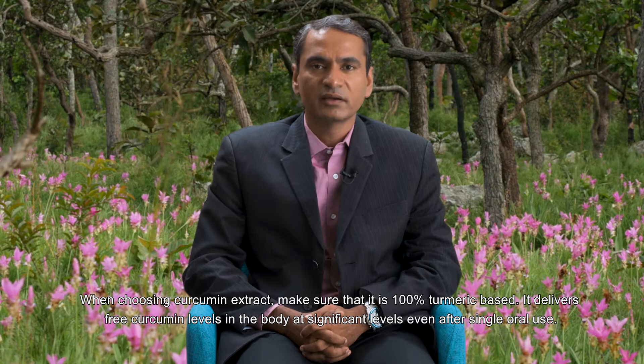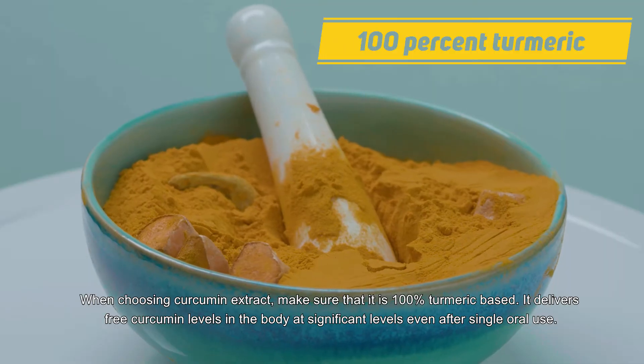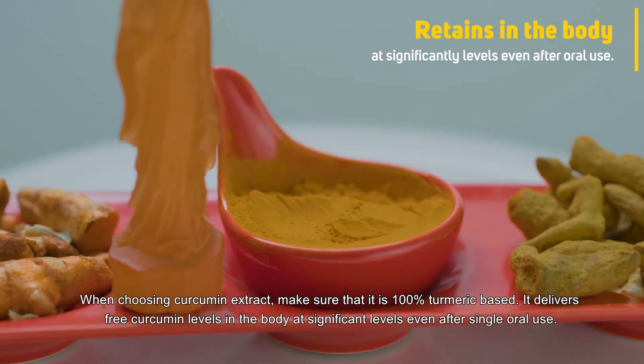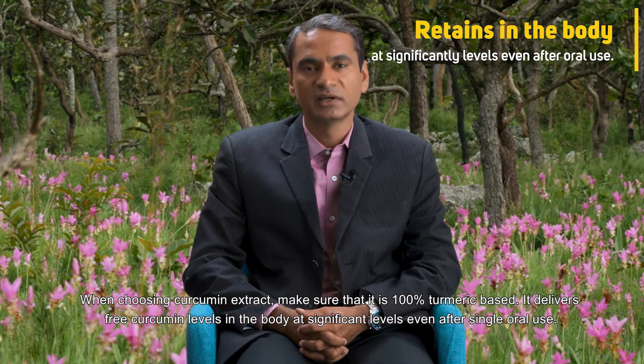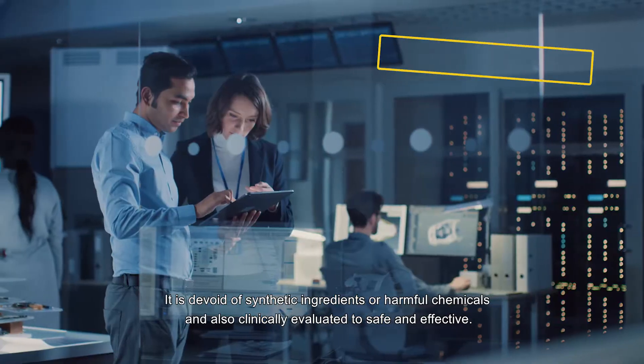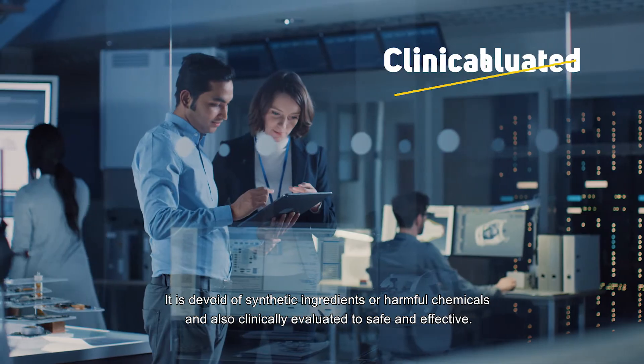When you choose a curcumin extract, make sure that it is 100% turmeric based, delivers free curcumin at significant levels in the body even after single oral use, is devoid of synthetic ingredients or harmful chemicals, and has been clinically evaluated to be safe and effective.